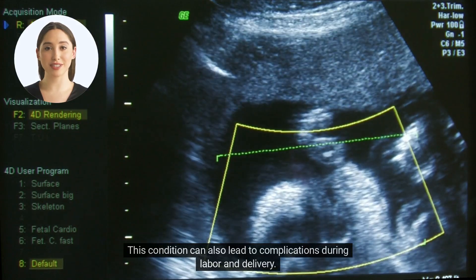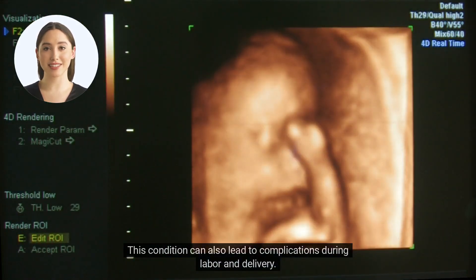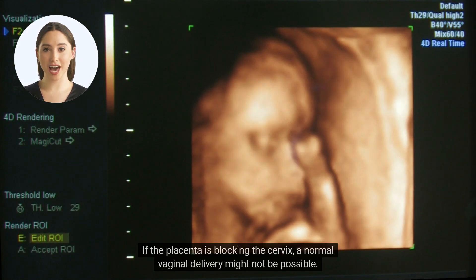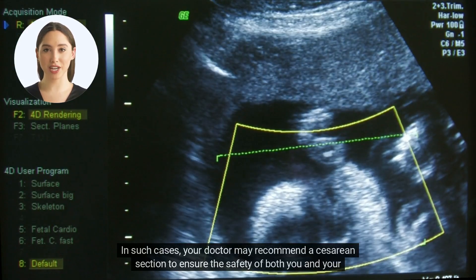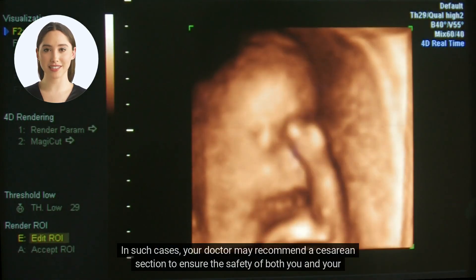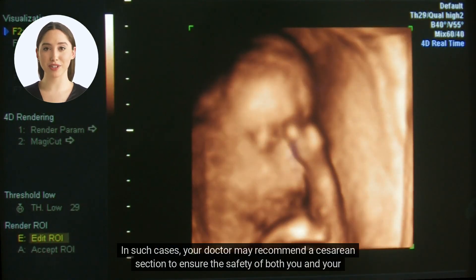This condition can also lead to complications during labor and delivery. If the placenta is blocking the cervix, a normal vaginal delivery might not be possible. In such cases, your doctor may recommend a cesarean section to ensure the safety of both you and your baby.